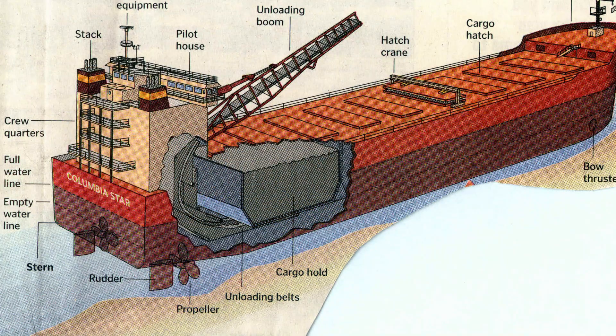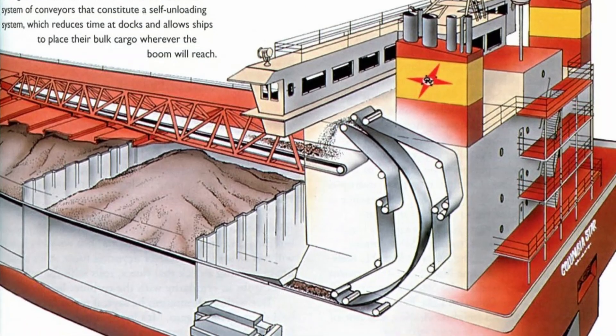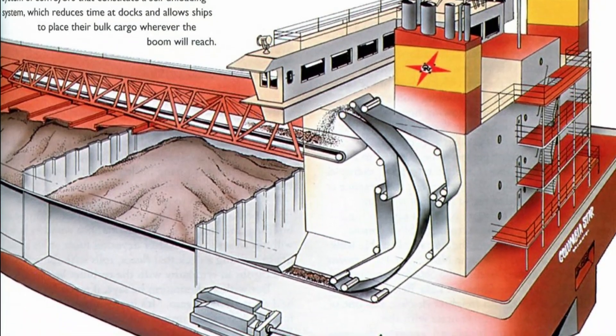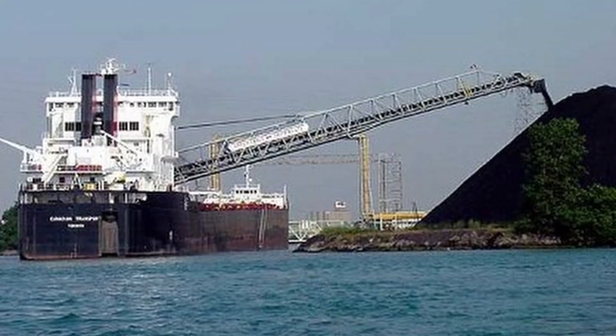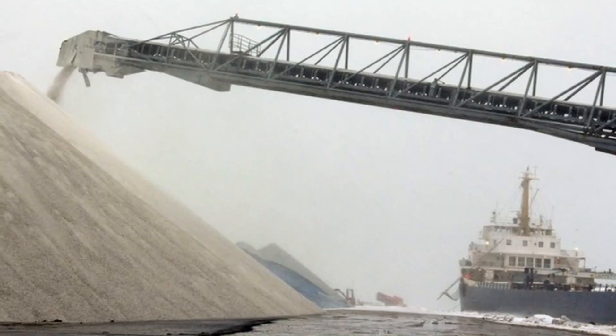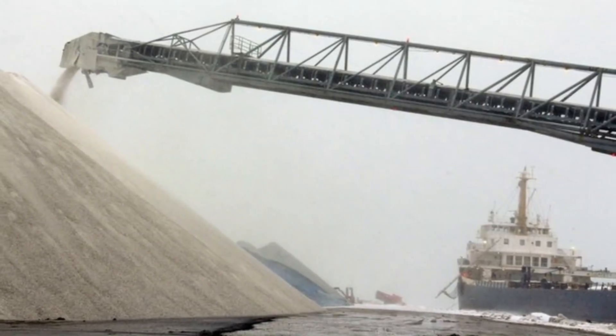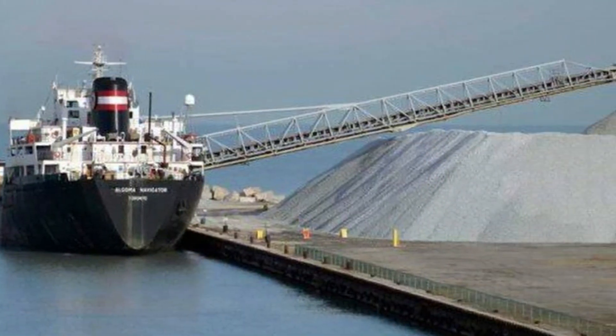With a gravity-fed system, the cargo is dropped onto a conveyor belt that sandwiches the cargo between another conveyor belt, lifts it to deck level, drops it onto the unloading boom, and eventually onto the shore. Most self-unloaders on the lakes can unload 4,000 to 6,000 tons per hour. This reduces the amount of time in port from the typical one day for a straight-decker to just 6 to 10 hours typically.